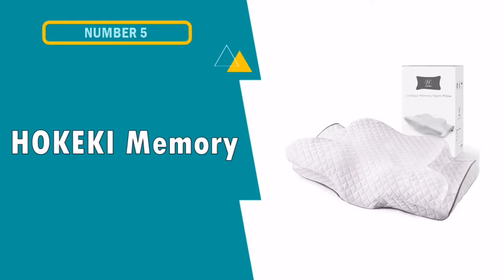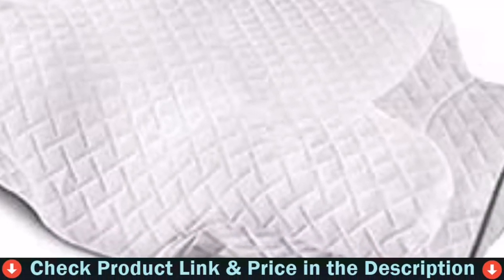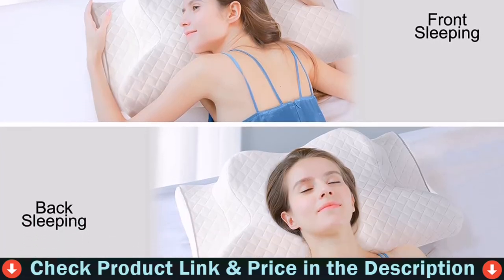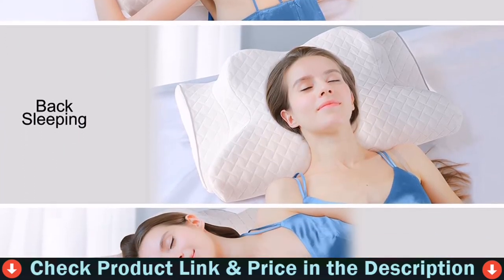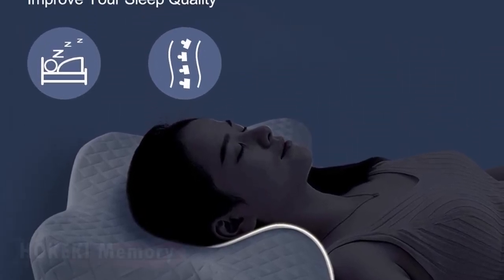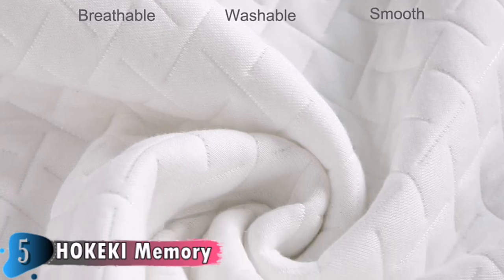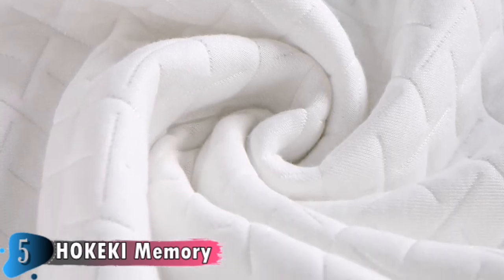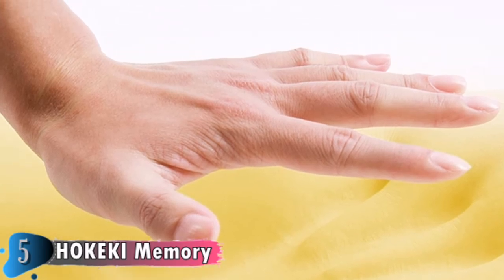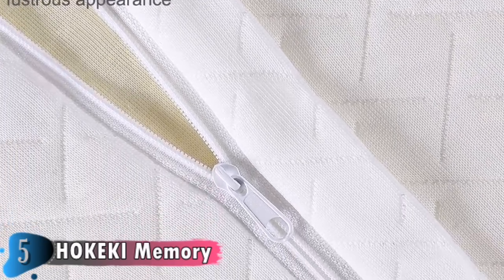Our 5th and last choice is the Hokiki Memory Foam Pillow. As a side sleeper, the low side of the pillow perfectly supports and cradles my neck — for the first time in years I wake up nearly pain free. It has increased my sleep time and quality. Surprisingly, this pillow is really, really comfortable. The high-quality memory foam pillowcase is made of durable and breathable fabric, which gives you a better tactile impression and helps to keep your life more healthy. The core of the memory foam pillow doesn't contain any harmful ingredients to our body.